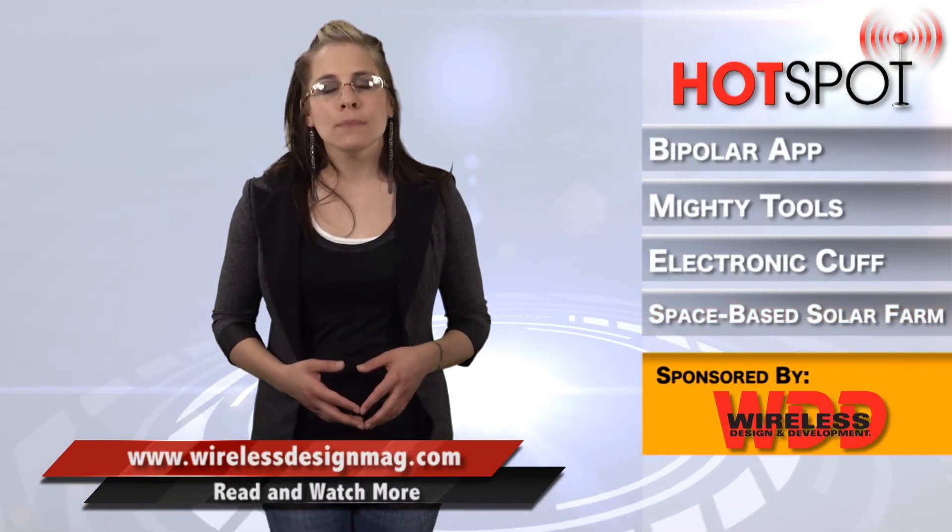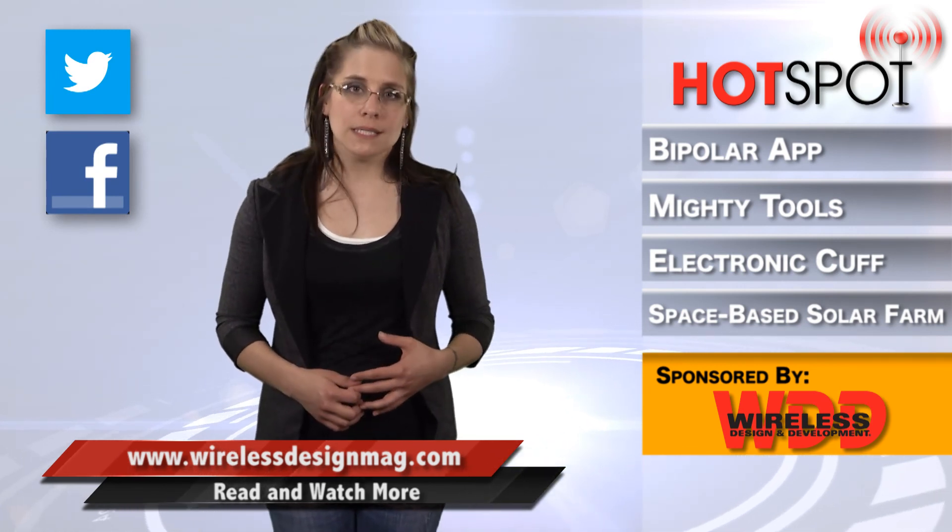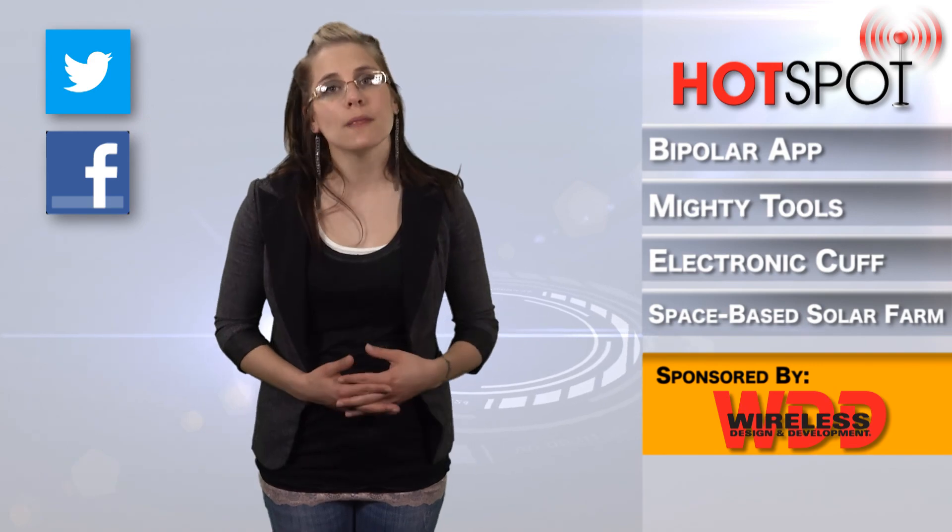Well, that's all for this week. For more wireless news, go to WirelessDesignMag.com. Don't forget to follow us on Twitter and like us on Facebook. For WDD, I'm Megan Zimba, and I'll see you next time in the hotspot.